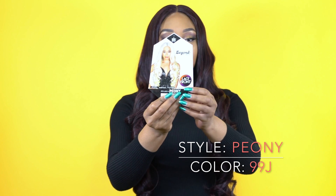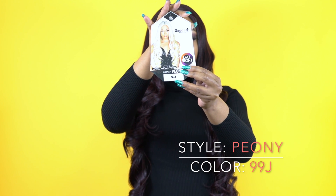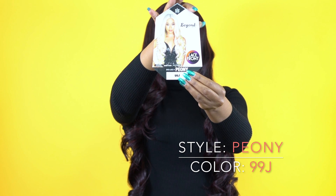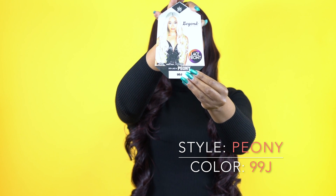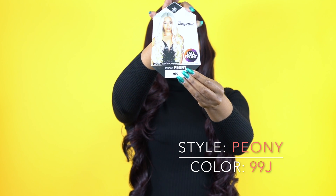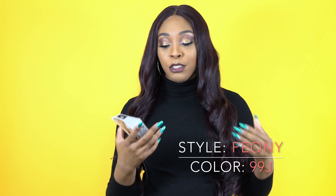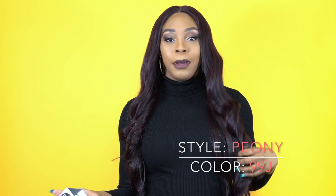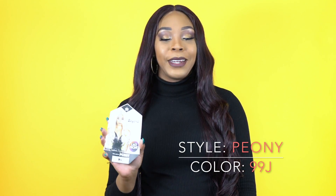It was this color right here — a strawberry blonde color. And I really, really love this color. That doesn't mean I was going to wear this color out, because I'm not really a blonde person. But I just really love this color. I just see myself being like a fairy godmother or something in this color. It's so pretty.